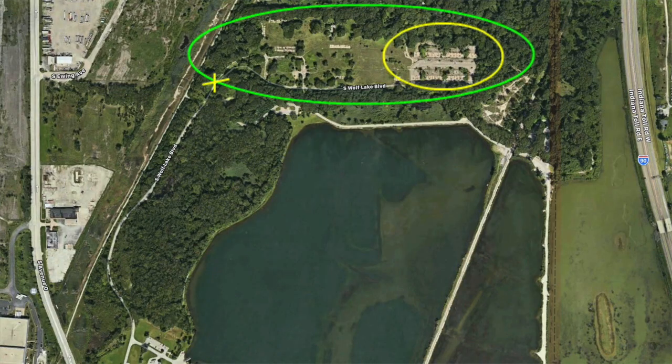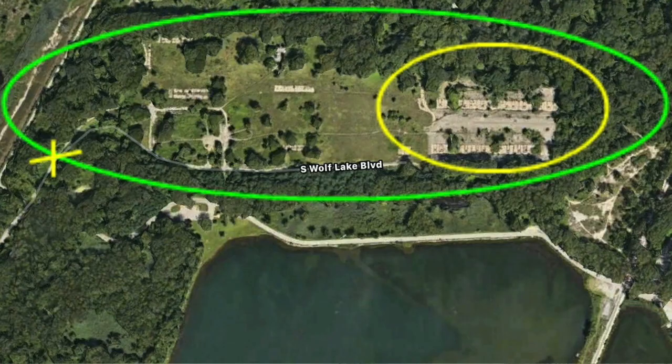I've included an aerial view where you can see exactly where the site is. The yellow X is where I parked my car, and you can see the path as it goes up. It's kind of up on a ridge overlooking the lake, and the yellow circle shows where the launch pads are located.